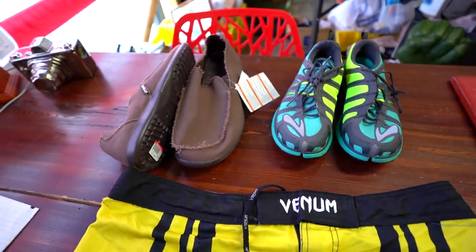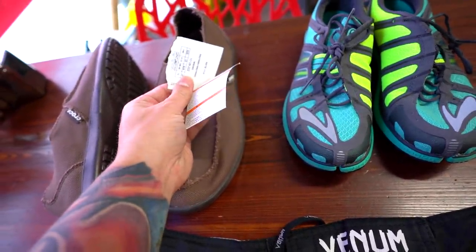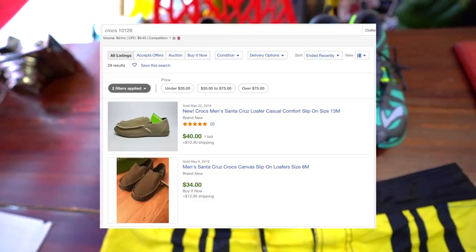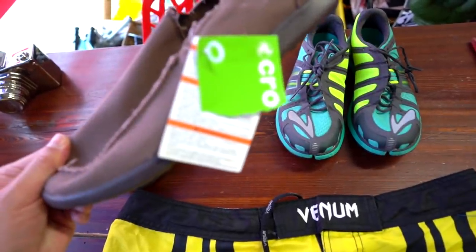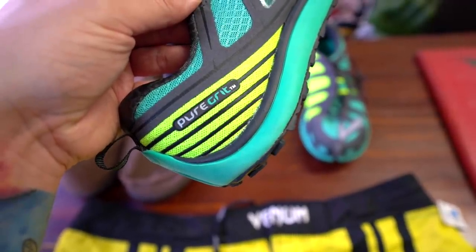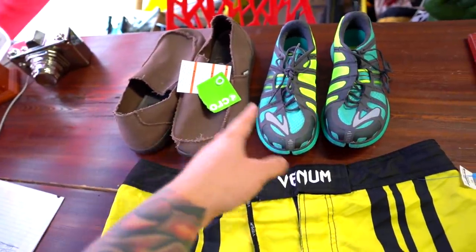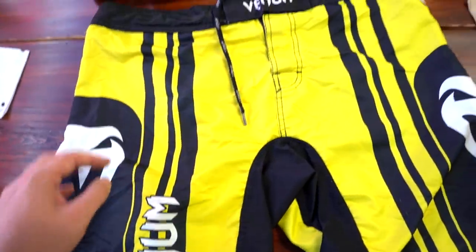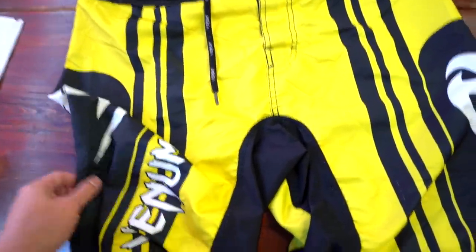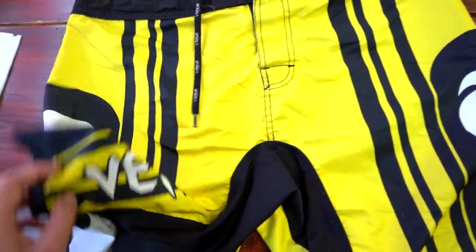Let me show you what I picked up at that Goodwill on the way here. Three items: first, these brand new with tags Crocs loafers — model 101128 — paid 13 dollars and I expect to get about 40 bucks for those. New-with-tags Crocs sell very fast for us. These Brooks Pure Grit shoes were also 13 dollars, men's size 8.5 — I think these will also sell for about 40. And I picked up these Venom fight shorts for four dollars and 28 cents — size 2XL, which is a good size. It's a well-known fight short brand; I wore them when I was doing jiu-jitsu. Because of the size and condition, I think these will sell very fast for around 30 bucks.